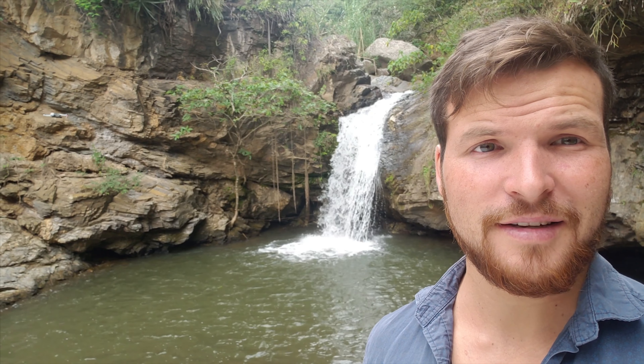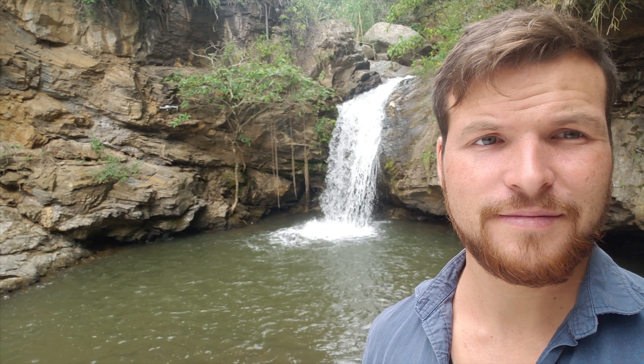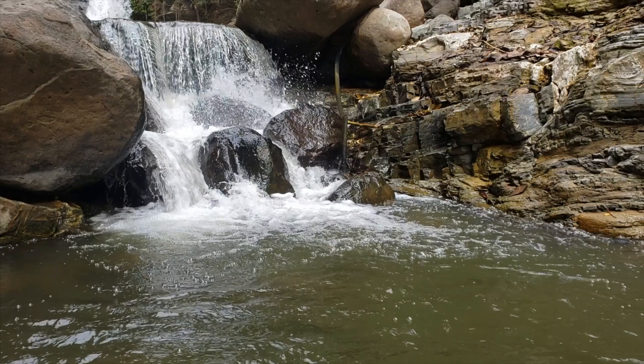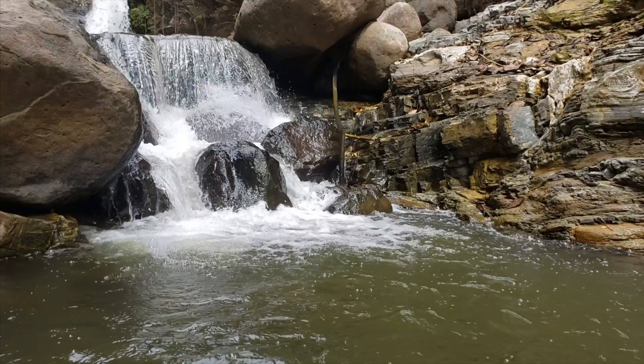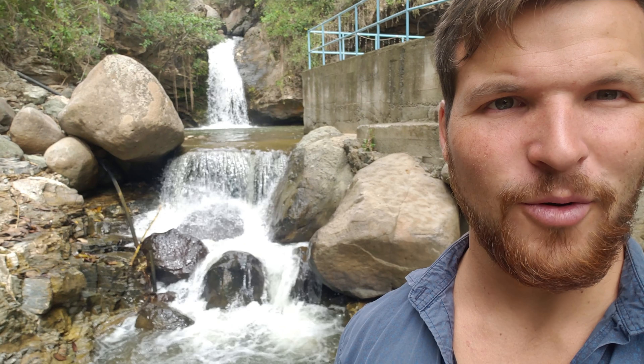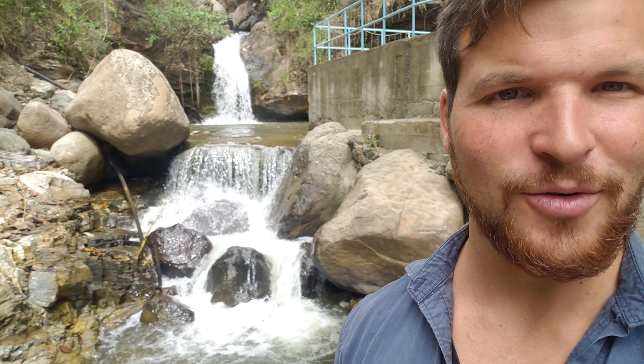Look at this epic, epic waterfall — this stunning beauty out here in Chiquil. Once again, look at this beautiful waterfall falling into another waterfall.